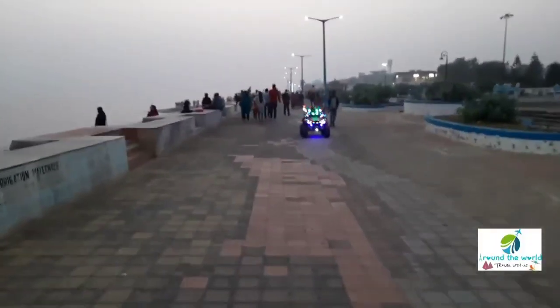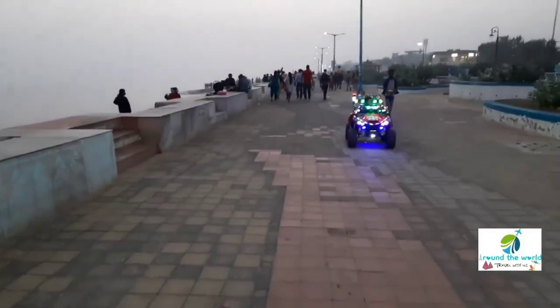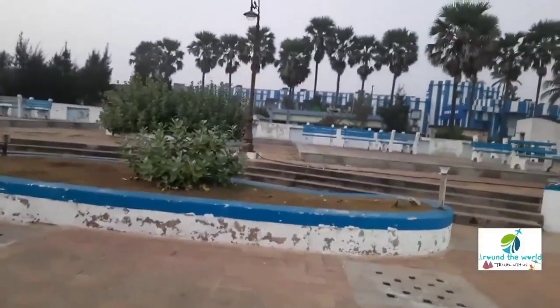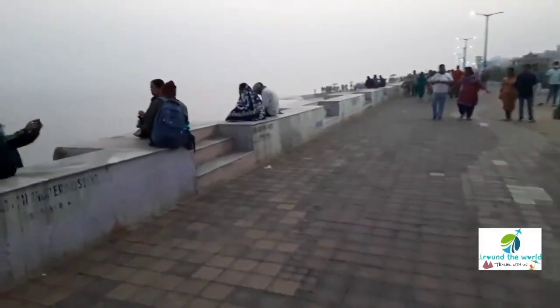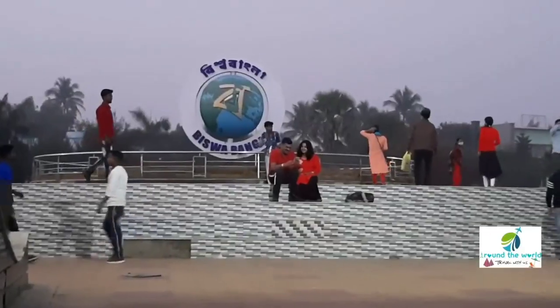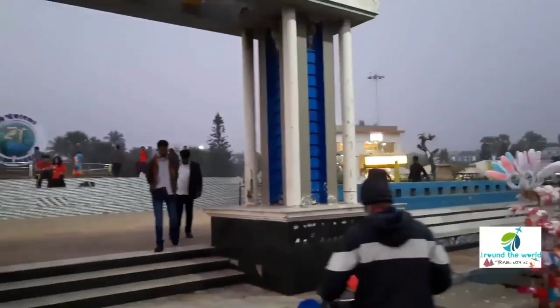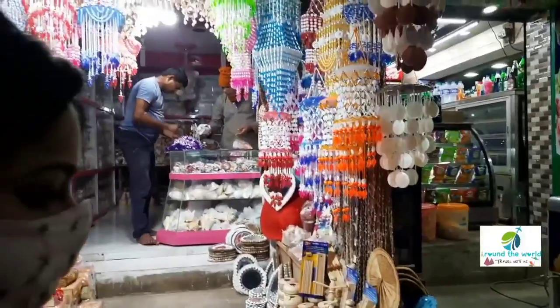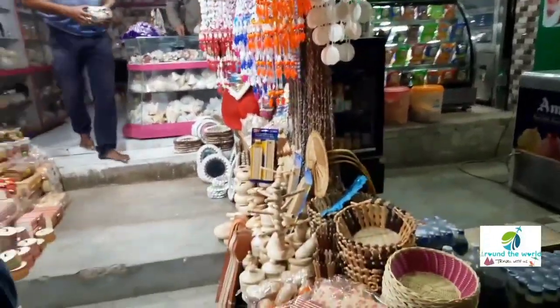We wanted to enjoy the evening life of Digha — it is very beautiful. The road is located just by the side of the sea, and here every evening you can find many locals and tourists. There are a huge number of food shops, tea stalls, and many entertainment things. For those who love shopping, Digha is also a perfect destination.